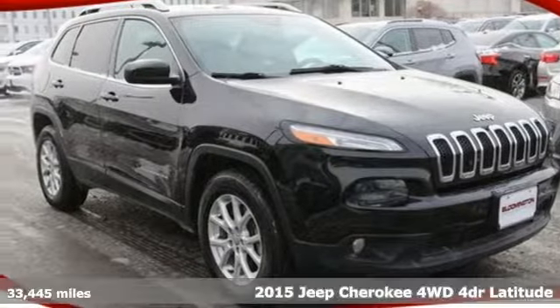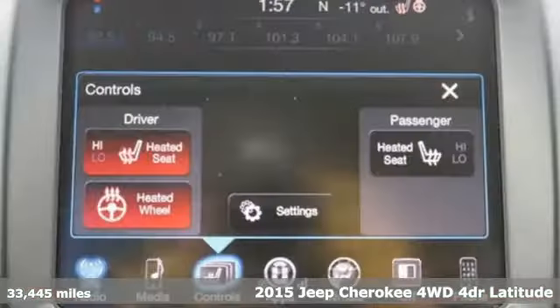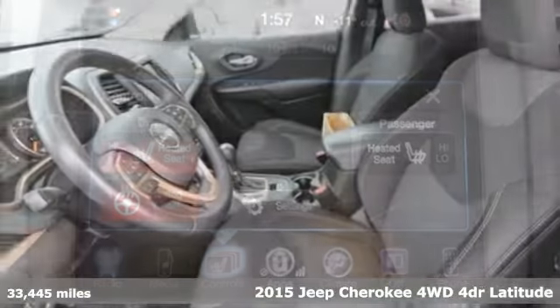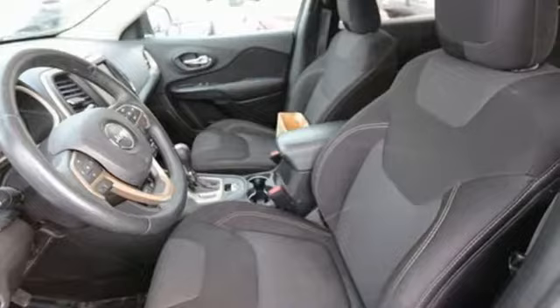It's a 2015 Jeep Cherokee. From rough trails to downtown nightlife, this Jeep Cherokee handles it all with the perfect combination of grit and grace.